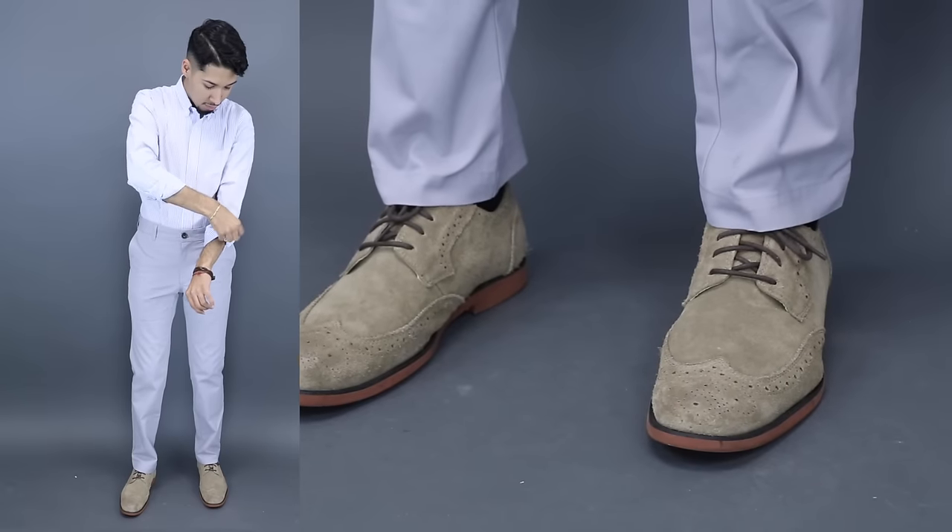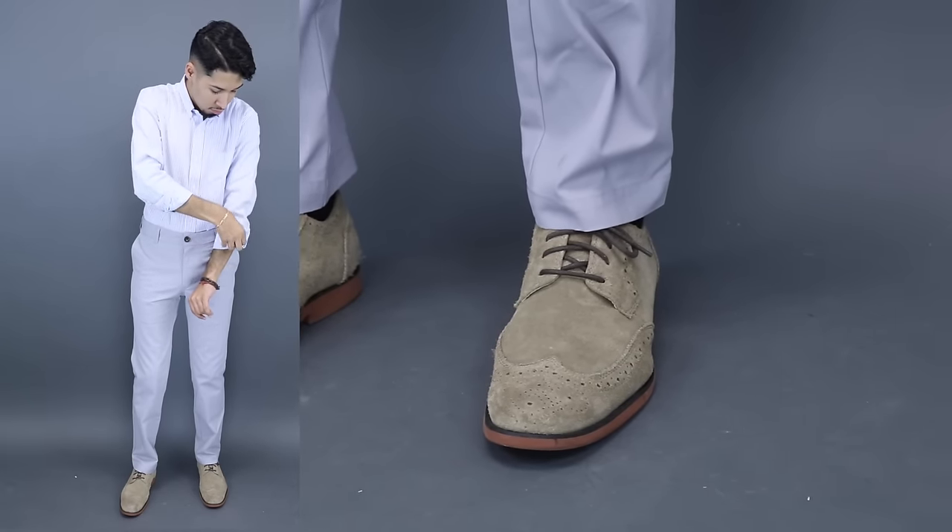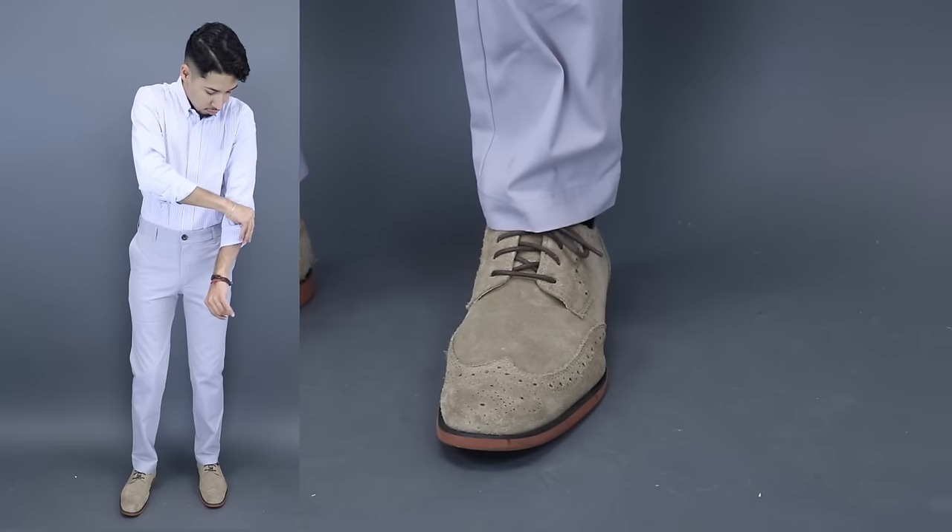The second thing to notice in your pants is the brakes. At most you want one medium brake, and if you have a good tailor, ask for no brake at all. Again, this gives you the illusion of a nice streamlined effect that will make you look like you have longer legs.